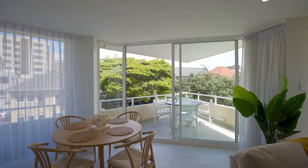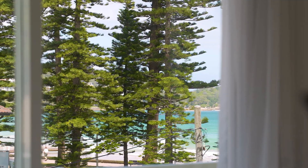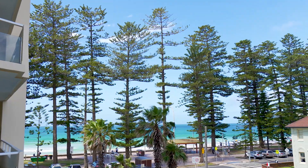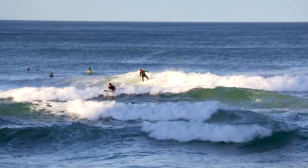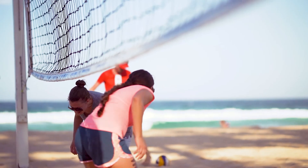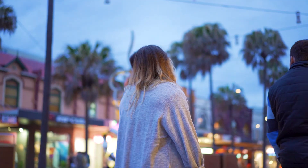The balconies ensure you feel connected to the action, enable you to check out the surf, and provide an incredible indoor-outdoor lifestyle. You can simply move in and start enjoying the surf and activity by day, and when the sun sets, the restaurants and nightlife.